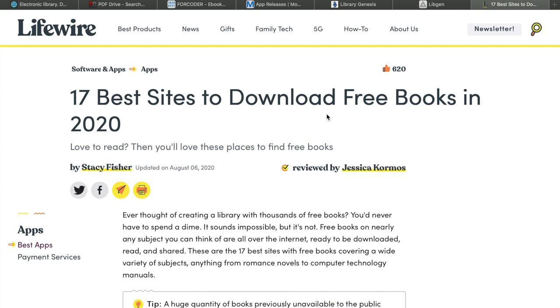Ever thought of creating a library with thousands of free books where you would never have to spend a dime? It sounds impossible but it's not. Free books on nearly any subject you can think of are all over the internet, ready to be downloaded, read, and shared.